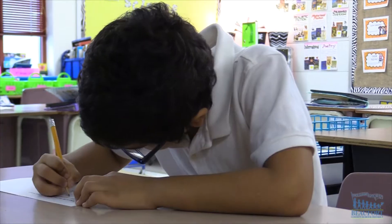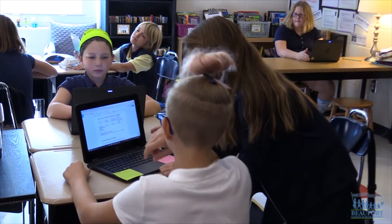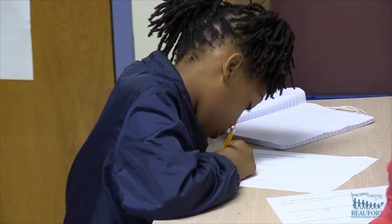Buford County offers three options for AMES: St. Helena Elementary, Buford L, and Pritchardville Elementary School. AMES is our Advanced Math, Engineering, and Science program that is comprised of our gifted and talented students and our higher-achieving students.